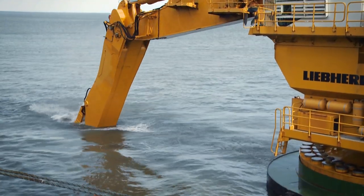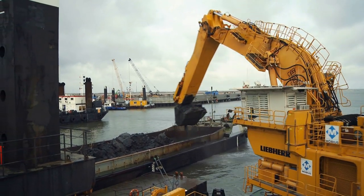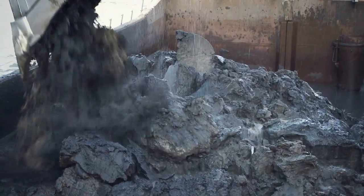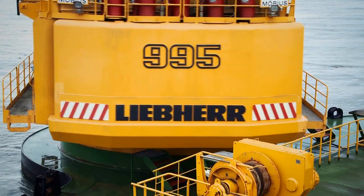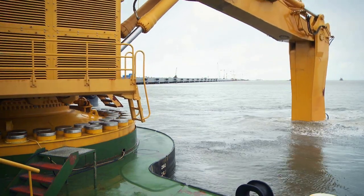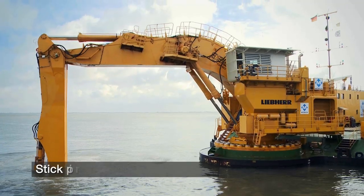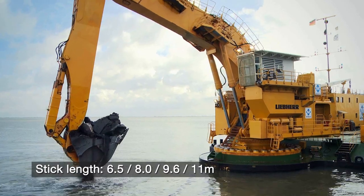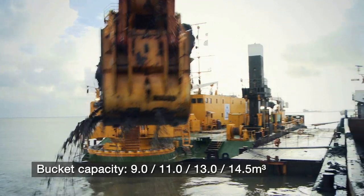Liebherr marine excavators are as individual as the applications they are working on. Every single machine is tailored as closely as possible to specific customer demands, resulting in built-in performance advantages and achieving the highest profitability per ton of material loaded. As conditions at job sites can vary, the Liebherr P995 can be fitted with a wide range of attachments, including various booms and stick lengths, as well as a large selection of backhoe buckets, for digging depths of up to 26 meters, ensuring optimum machine operation, cycle times and performance.